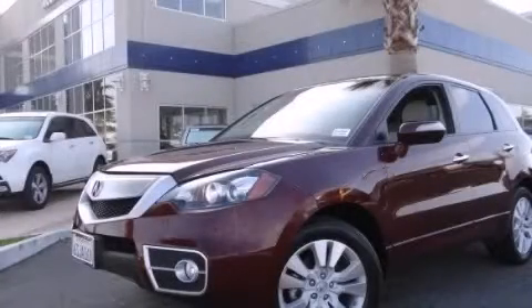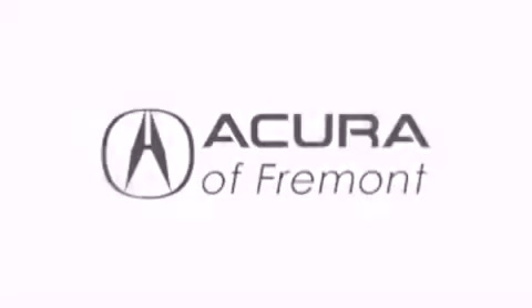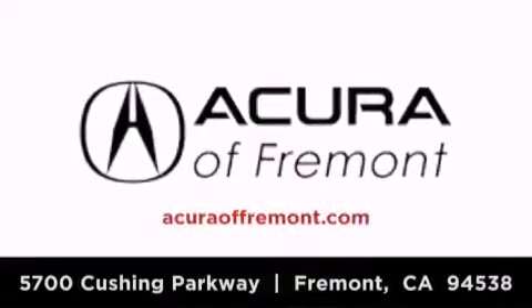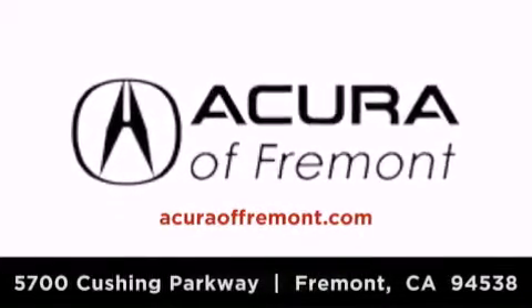Call now to find out how you can own this breathtaking vehicle. Acura Fremont is located at 5700 Cushing Parkway in Fremont. Our goal is to exceed all of your expectations to ensure that you'll return for future visits.